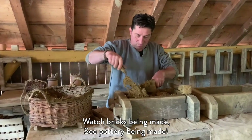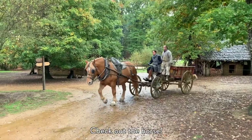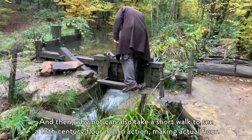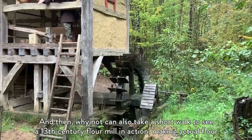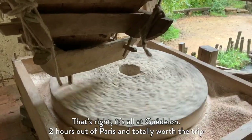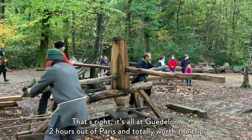Watch bricks being made, see pottery being made, check out the horse, and then why not take a short walk to see the 13th century flour mill in action, making actual flour. All this is at Guédelon, two hours out of Paris, and totally worth the trip.